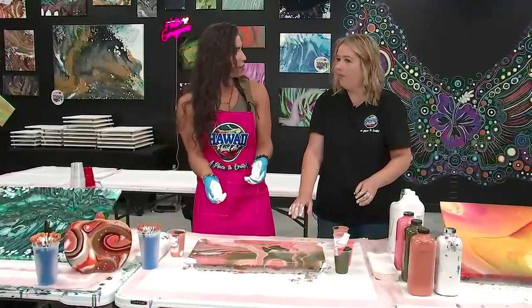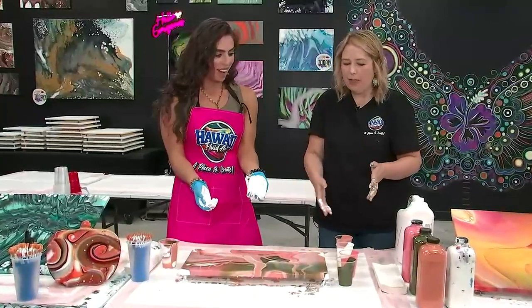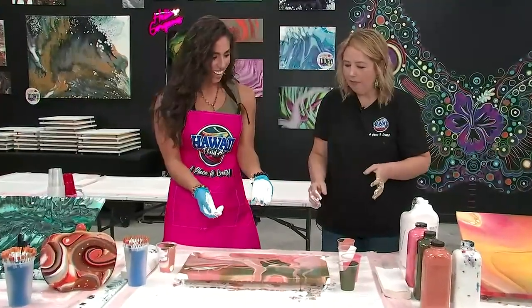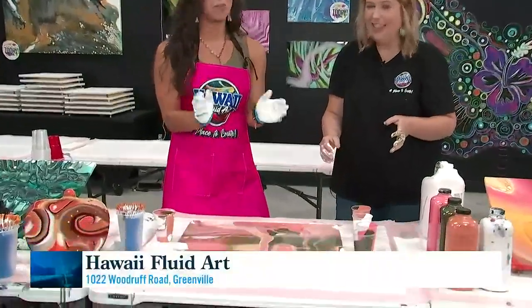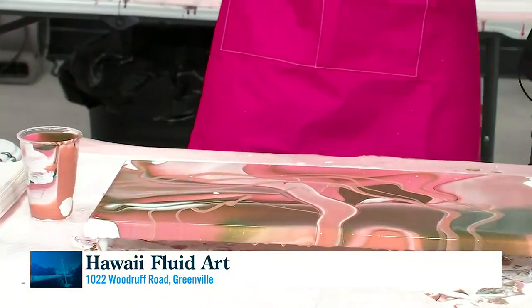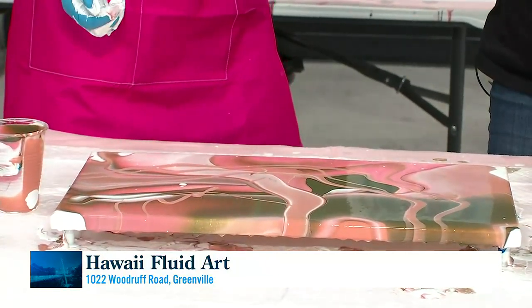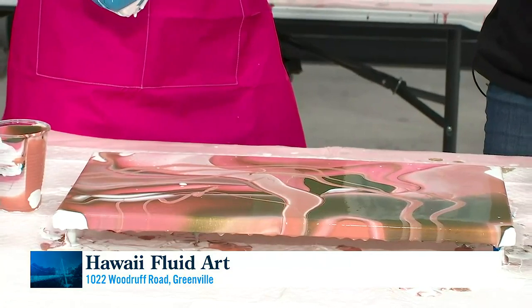How long are your classes normally? Probably between one and two hours, depending on how many people are here. Everybody's going to layer their cups and go at it. So how long does this take to dry? This will dry in about two to three days. If you decide to resin it — if you like that really nice shiny look — you'll want to put resin over top, and that will be another 12 hours on top of that, so about three to four days total.